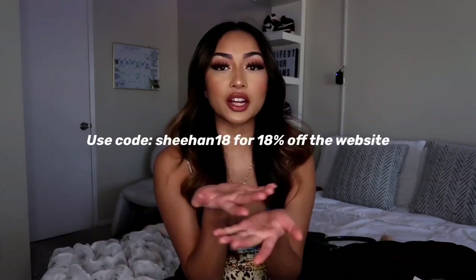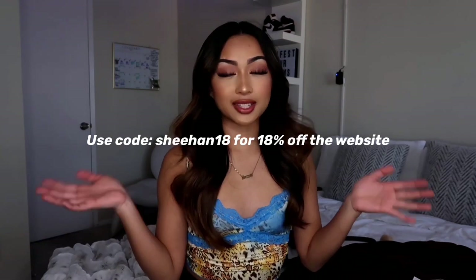They sent over a few pieces as well as some bathing suits. As you guys know, Zaful has the best bathing suits on the market. Every item mentioned in this video will be linked down below in the description box as well as Zaful's website. I also got a code for you guys — it's SHEHAN18.